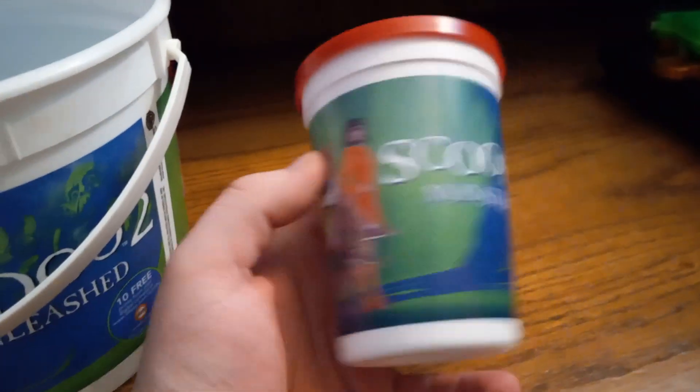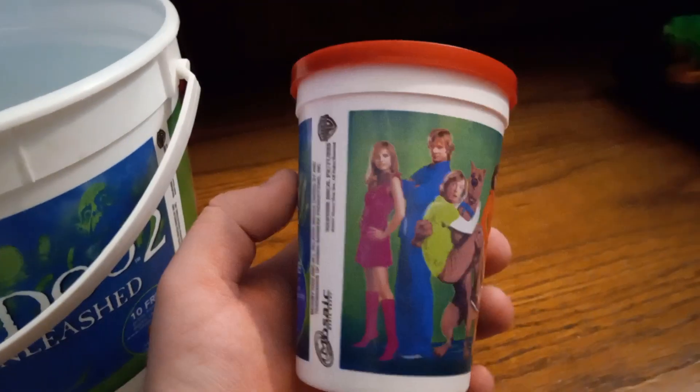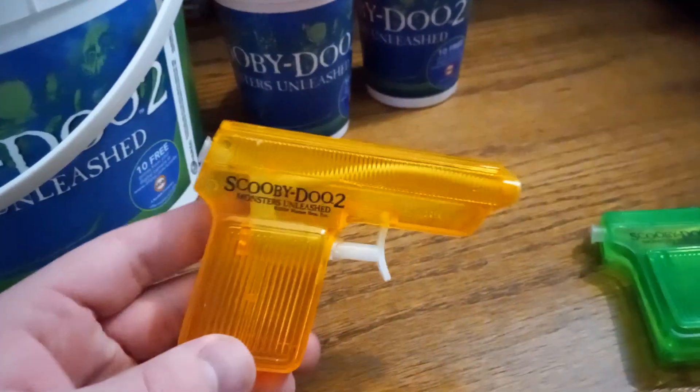Then I also got the cups. They have the same design on them. I have two of those. And then I got some water guns — both colors, orange and green.